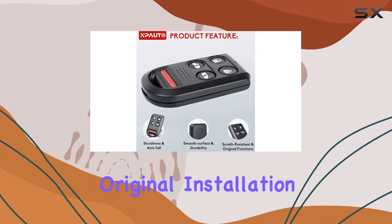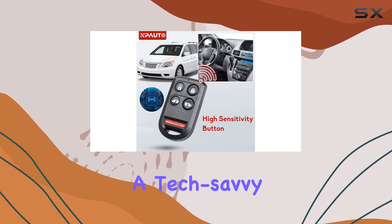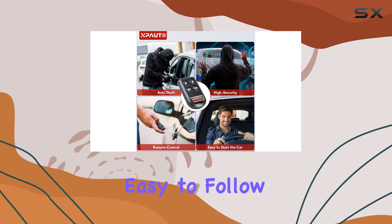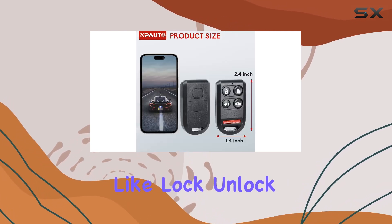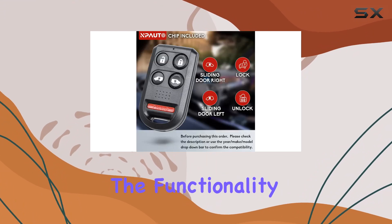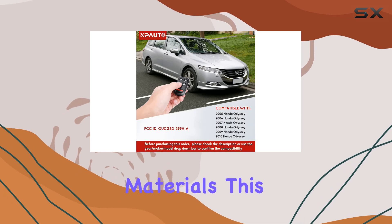Installation is a breeze with DIY programming options available. Whether you're a tech-savvy DIYer or prefer to leave it to the pros, you'll find the programming instructions easy to follow. With features like lock, unlock, panic, and control over sliding doors, you're getting all the functionality you need at an affordable price point.